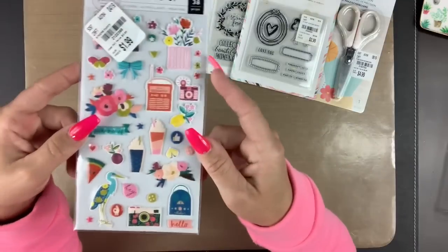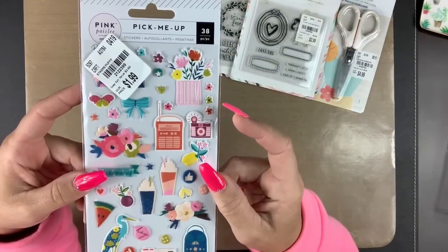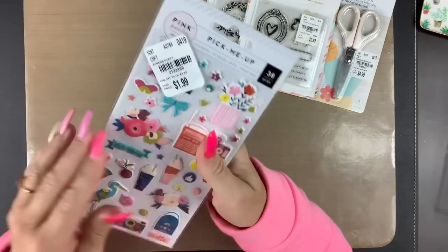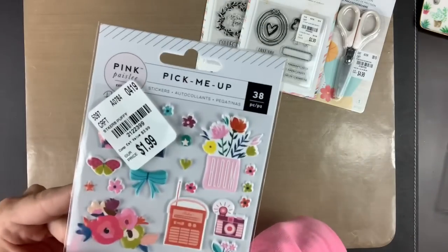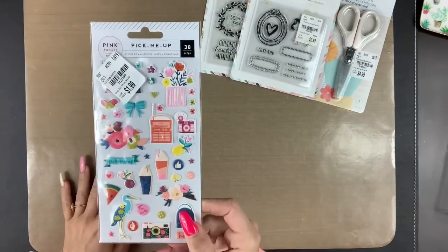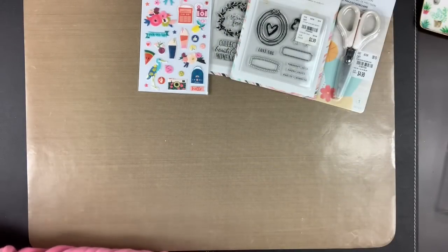I was also able to snag one of these Pick Me Up puffy stickers. They were $1.99, and this was the only thing I found from Pick Me Up. So I was super stoked because that's stuff I use up so much.